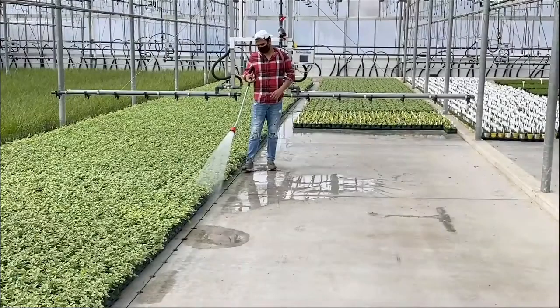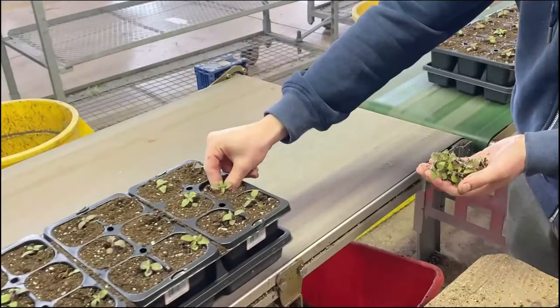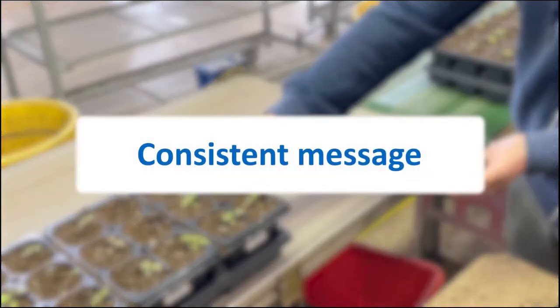As a visual medium, video makes it easier for your workers to understand and remember the information you're delivering. Using video ensures you are always delivering a consistent message to all your workers, particularly if your training staff changes.